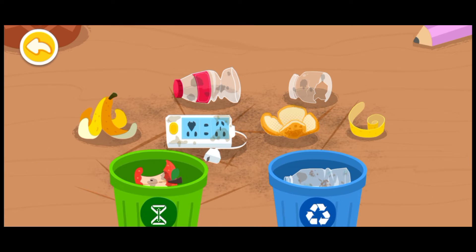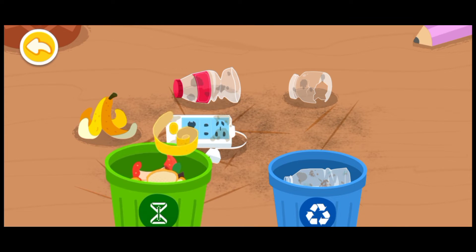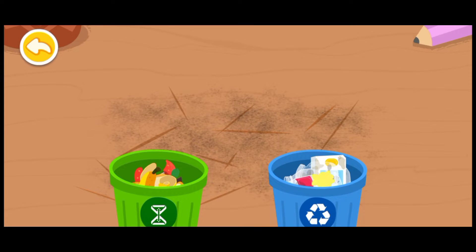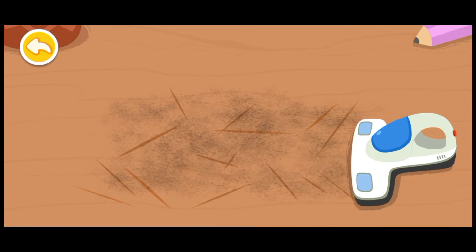Can you sort the wastes into the corresponding bins? Household food waste. Recycle them. Vacuum the dust.